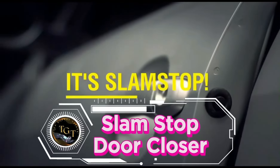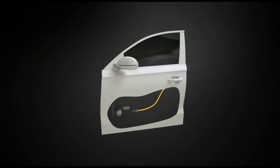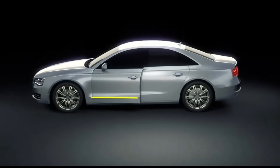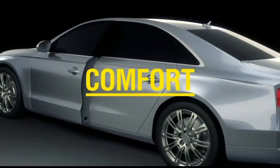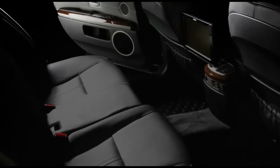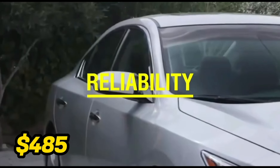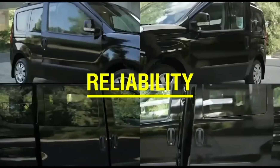Experience unparalleled convenience with the Slam Stop Door Closer, revolutionizing the way you interact with your vehicle's doors. This innovative device automatically closes your car doors with a gentle push, eliminating the need for manual effort and ensuring a secure closure every time. Its advanced technology detects door movement and adjusts closing force accordingly, preventing slamming and potential damage. Easy to install and compatible with most vehicles, it offers a seamless integration into your car's design. Priced at $485, it's a premium investment in both convenience and safety.